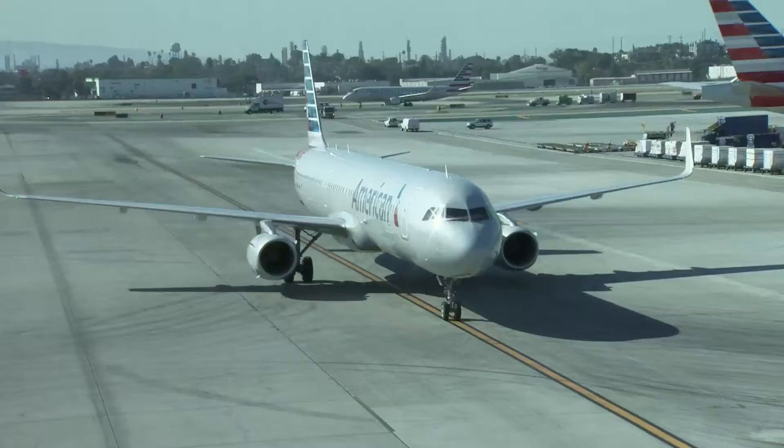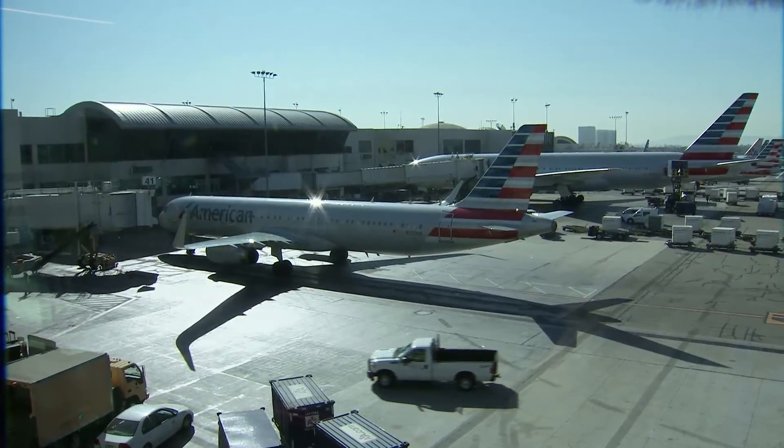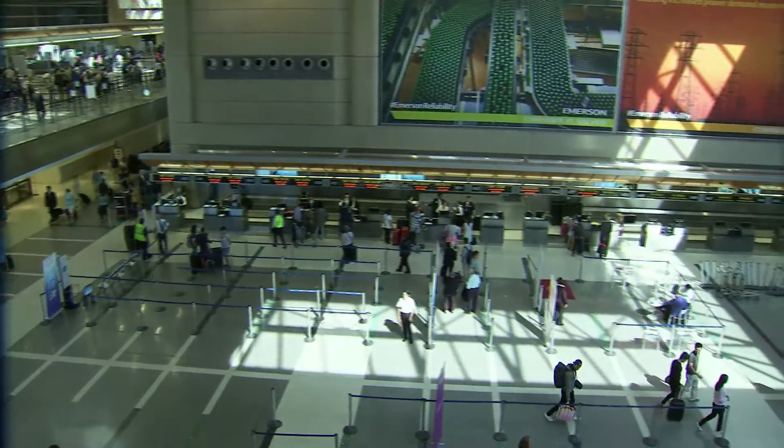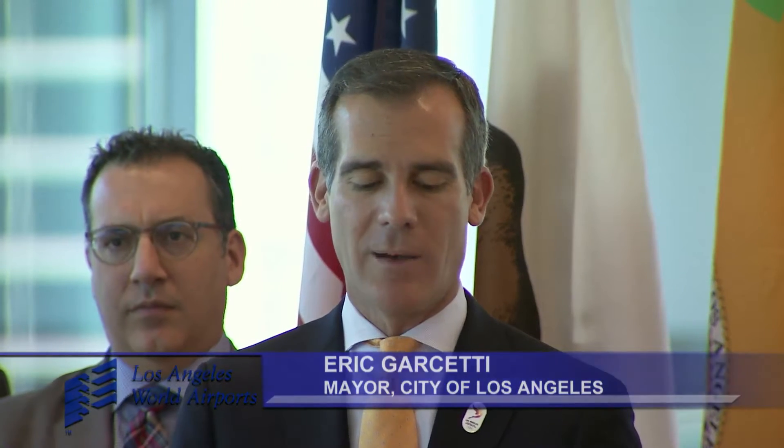That's significant. Last year, the Tom Bradley International Terminal and the Southside Terminals had a combined 52 million passengers — that's about 70 percent of all the passengers who passed through LAX. This investment means we're celebrating more today than just this terminal, but more jobs, more visitors, more chances to show that here in LA, we get the job done.